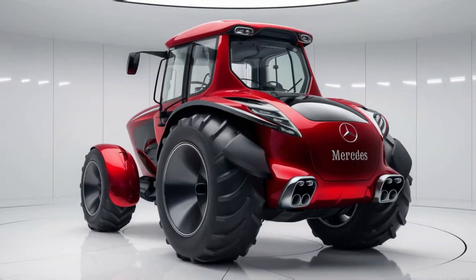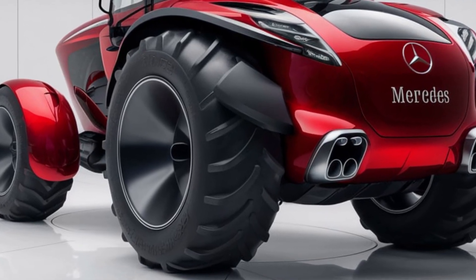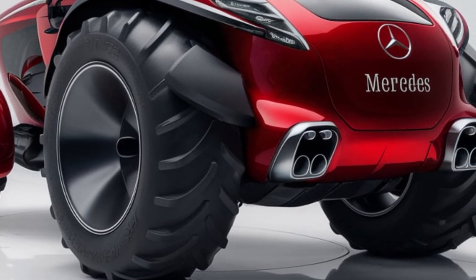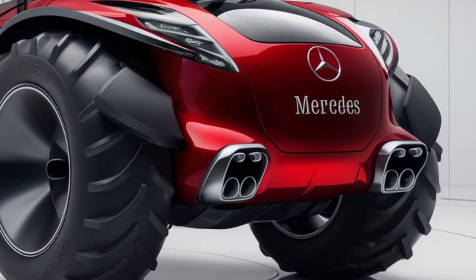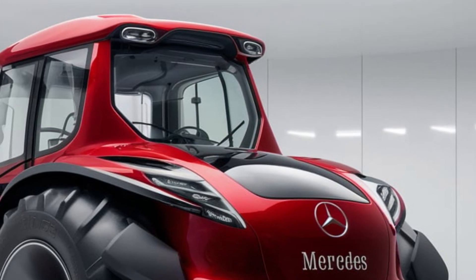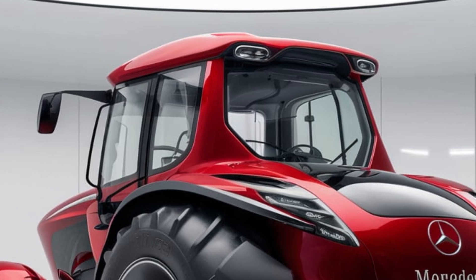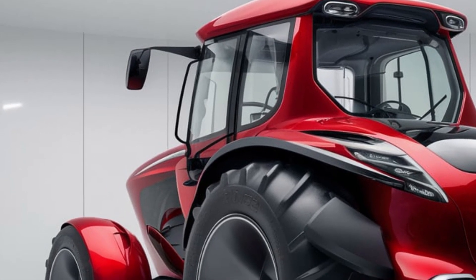In terms of operator comfort, the Mercedes L2 was relatively advanced for its time. The cabin, while not as luxurious as modern tractors, was designed with the operator's needs in mind. It offers a spacious area with good visibility, which is essential for effective operation. The steering wheel and controls are positioned to provide an ergonomic driving experience, allowing the operator to manage the tractor efficiently throughout long working hours.